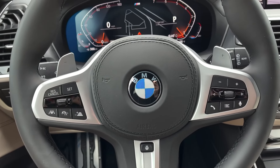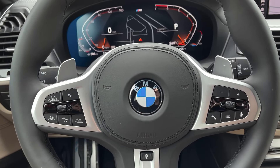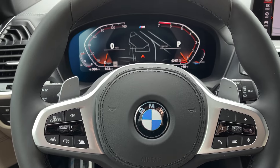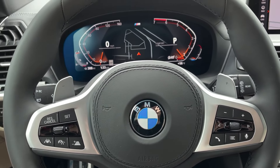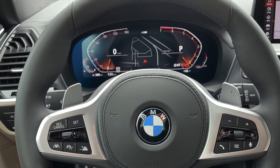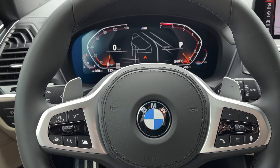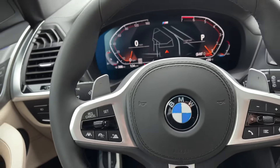I'm happy to report that the LCI for the X3 and X4 is coming out very soon — probably sometime in June. Everyone will be able to see the refreshed X3 and X4. There are a lot of great things in store, and it represents pretty much the largest changes I've ever seen for an LCI on any of our models, especially for the interior.